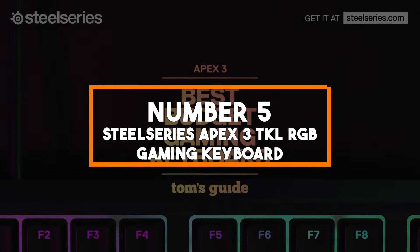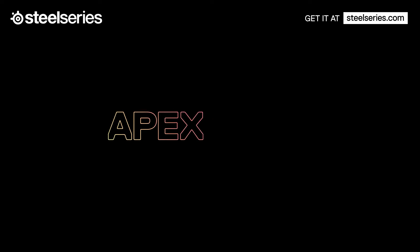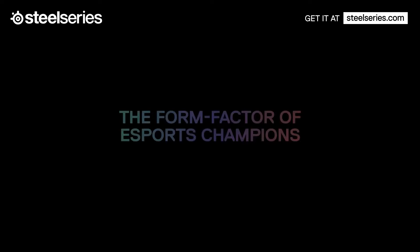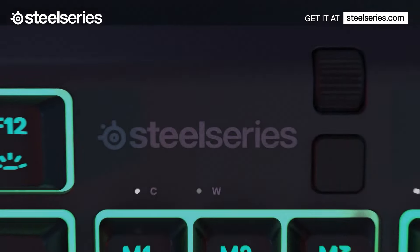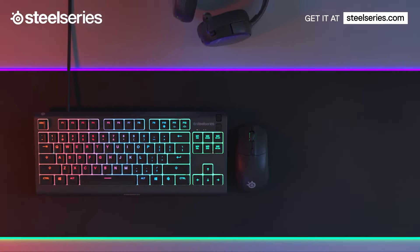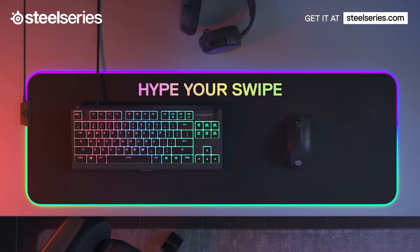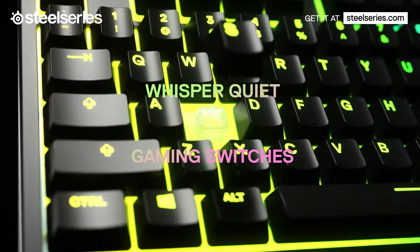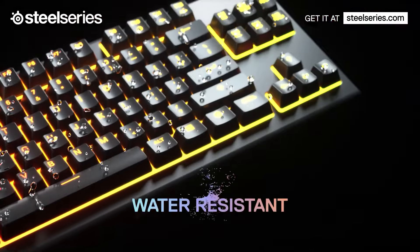Number five: SteelSeries Apex 3 TKL RGB Gaming Keyboard. Next on our list is the SteelSeries Apex 3, a robust 10-keyless option ideal for gamers who prioritize durability and a compact form factor. This keyboard is designed to withstand the rigors of intense gaming sessions, featuring IP32 water and dust resistance, ensuring it remains protected against accidental spills and dust accumulation.